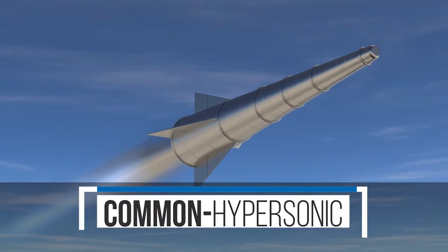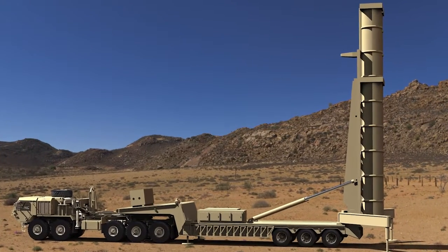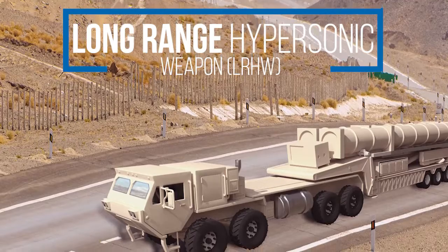In addition to producing these glide bodies, we are a crucial partner in bringing these systems to the battlefield. The long-range hypersonic weapon, or LRHW, is a ground-launching hypersonic weapon with a strategic reach.